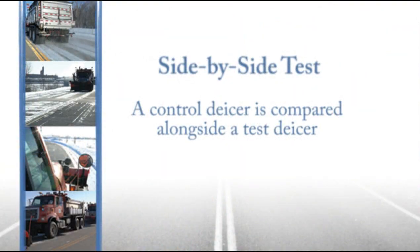A side-by-side test is where a known or controlled de-icer is compared to a test de-icer in a side-by-side evaluation. Each of these test types will be explained in detail in the chapters of this video.